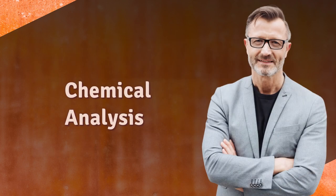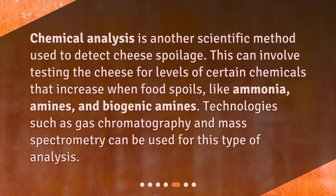Chemical analysis is another scientific method used to detect cheese spoilage. This can involve testing the cheese for levels of certain chemicals that increase when food spoils, like ammonia, amines, and biogenic amines. Technologies such as gas chromatography and mass spectrometry can be used for this type of analysis.